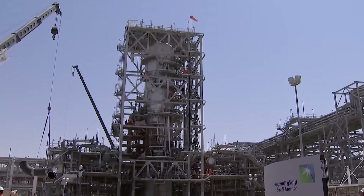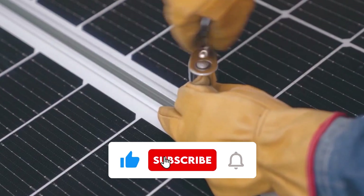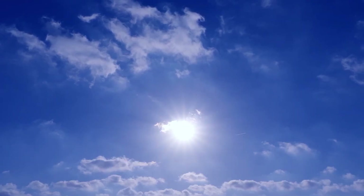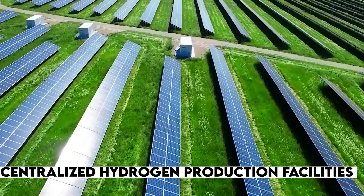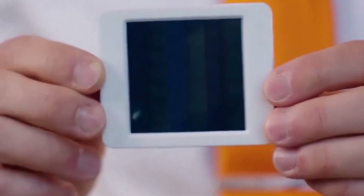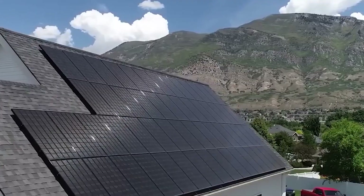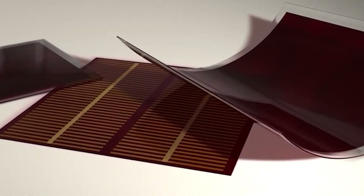One of the most remarkable aspects of hydrogen panels is their ability to generate hydrogen gas directly on residential rooftops. This breakthrough eliminates the need for extensive infrastructure and centralized hydrogen production facilities. Homeowners can now actively participate in the green energy transition by producing their own clean fuel, powering their homes and potentially even sharing excess hydrogen with their community.